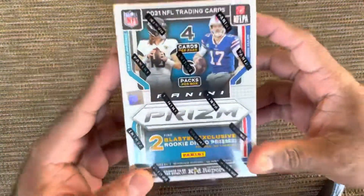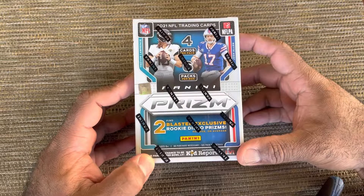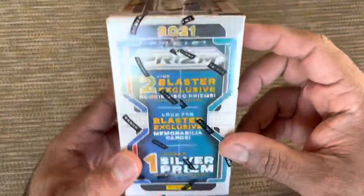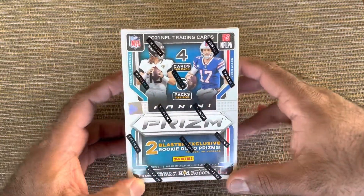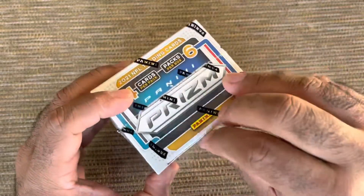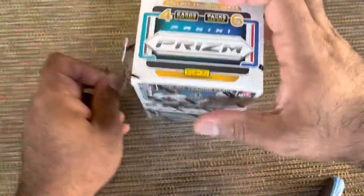Hi, welcome back guys. This is box number two of the Prism 2021 Panini NFL Football. I got three of these from Target. I opened one a couple days ago — check out that video. Got some decent cards. I'm going to do box number two. I hope it's better. I still have yet to hit any Jamar Chases or Trevor Lawrences or any nice Silvers.